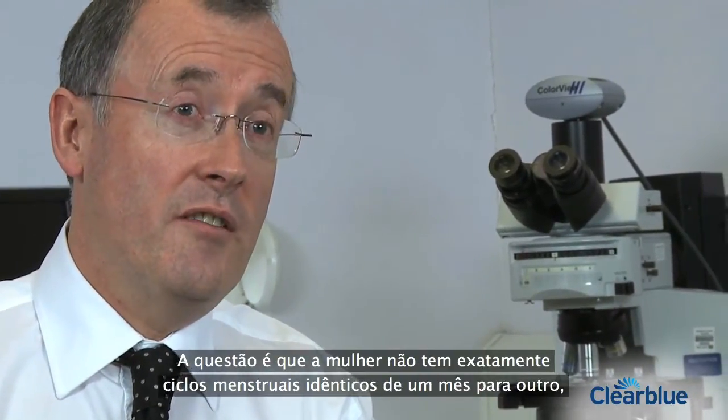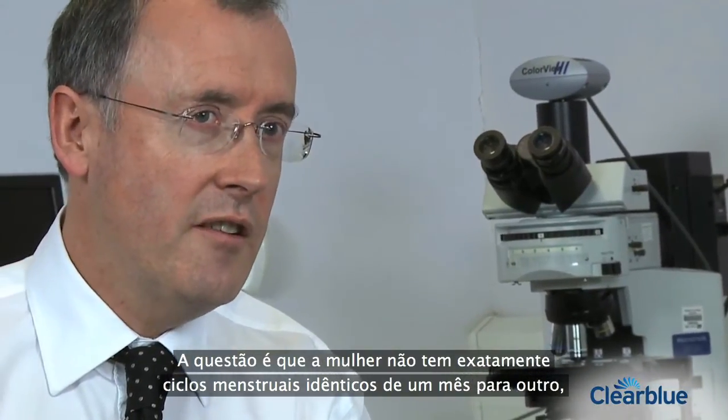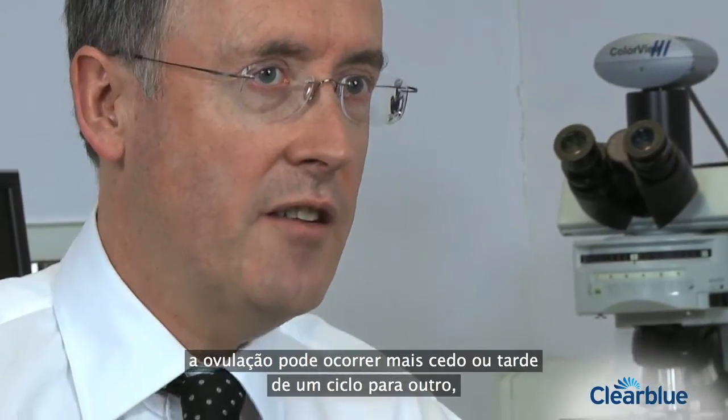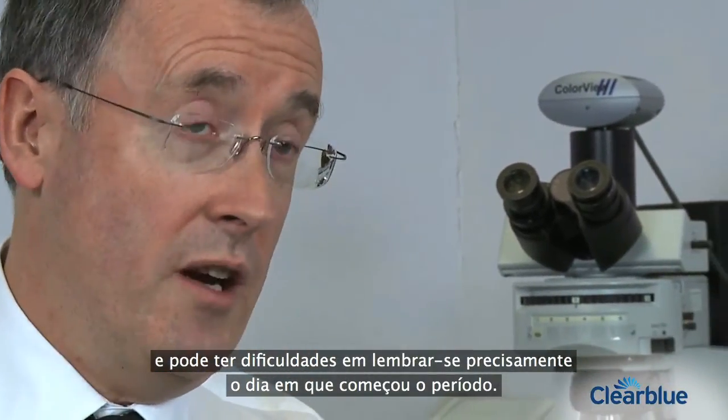The problems are that not all women have an exactly identical menstrual cycle from one month to the next. Ovulation may occur earlier or later from one cycle to the next, and there may be problems of recall of exactly what was the day when the period actually started.